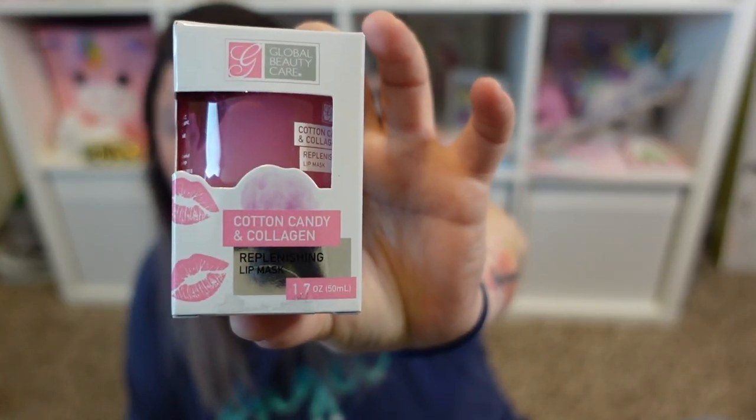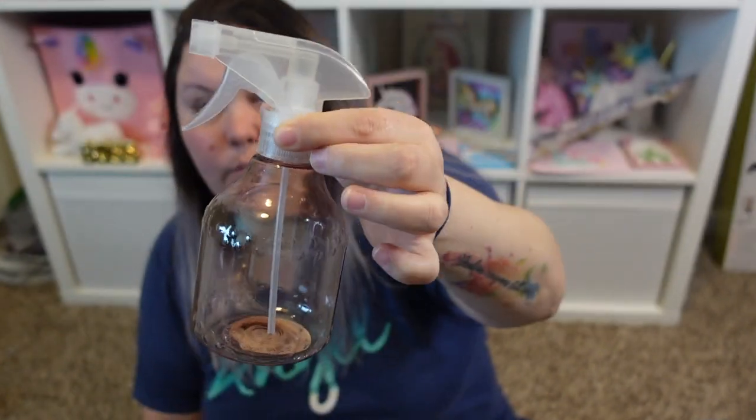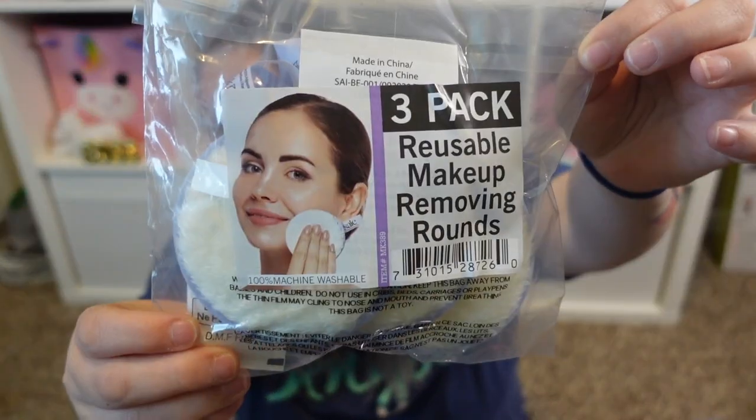Another find is the Global Beauty Care cotton candy collagen replenishing lip mask — after doing a lip scrub I can put the lip mask on. They also had new little squirt bottles — clean and chic square bottles with a slight pink tinge. I also got a Global Beauty Care collagen facial serum that minimizes the appearance of fine lines and wrinkles for all skin types. Gotta keep the skin looking fresh! And this is a really good deal — a three-pack of reusable makeup removing rounds.